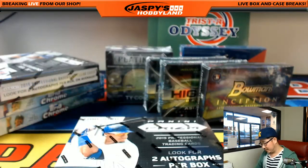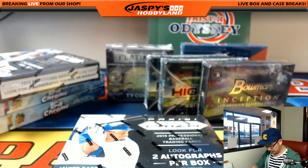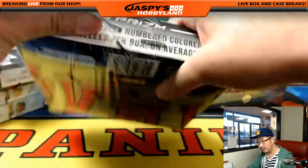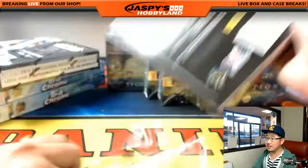And here it is. We're going to start with Prism Baseball first from 2015. Go back in time a little bit. You're looking for two autographs per box on average.